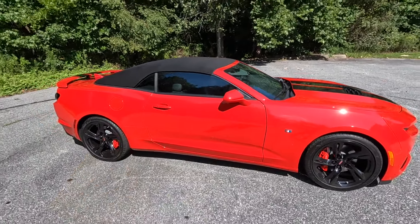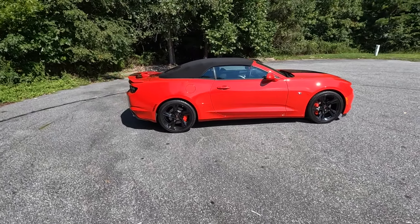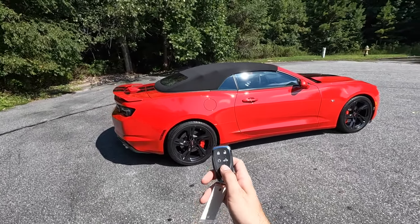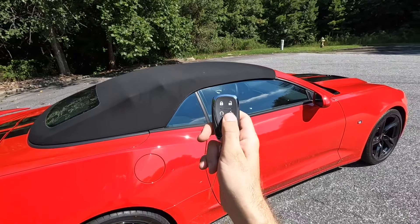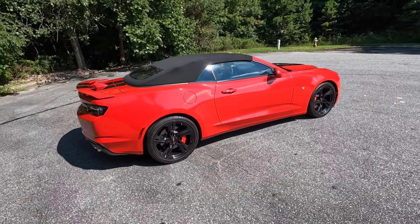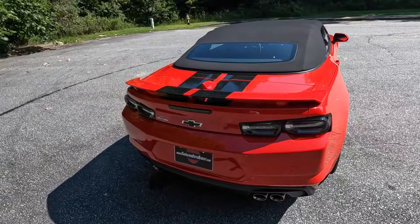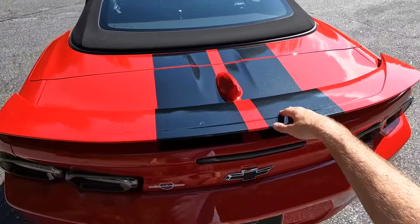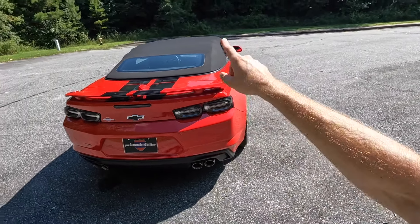This also has a gloss black set of wheels with color-matched Brembo brake calipers, a small Camaro logo, body-colored mirrors, and a soft top for the convertible. There are a few lines running down the side as well. You can also use the button on the key fob to lower the top — I'll show the interior operation soon, but you can do it from outside the vehicle too.